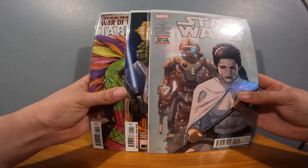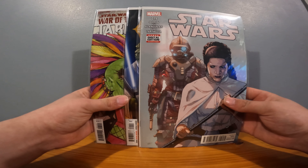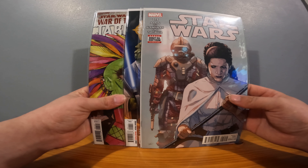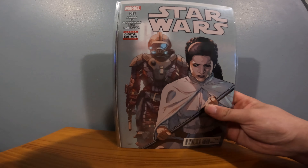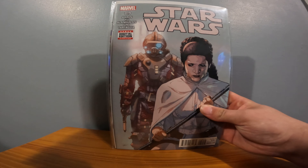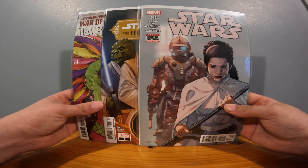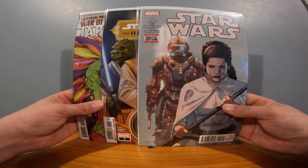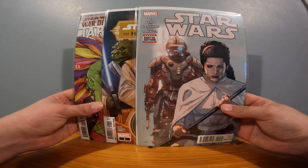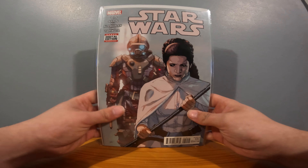I only spent like one to two pounds on these - shipping was two pounds seventy I think. So overall I spent five pounds on all three of these and then two seventy on shipping, so seven seventy for Star Wars ones, which to be honest are just going to go into storage.